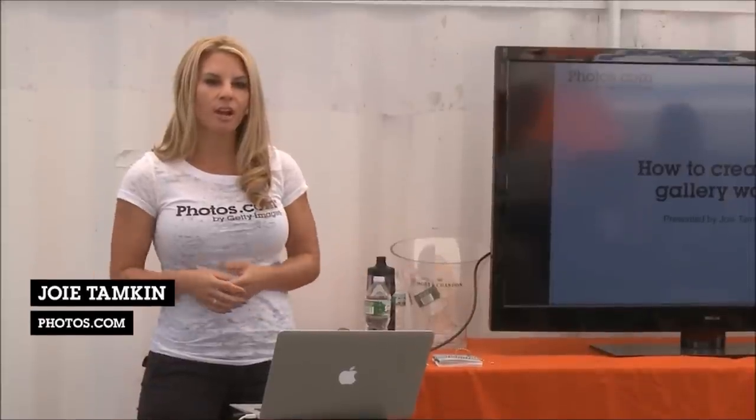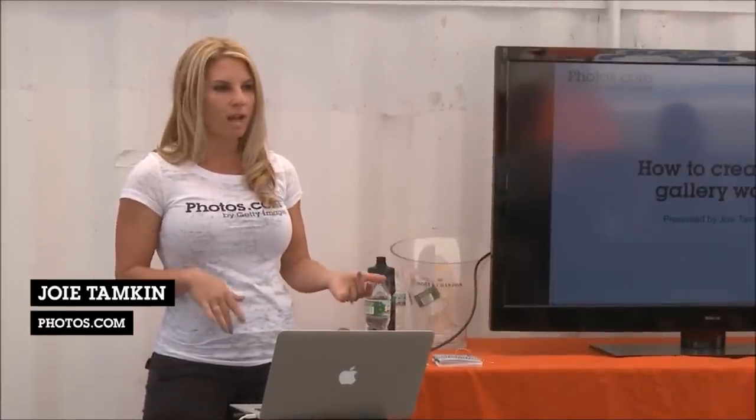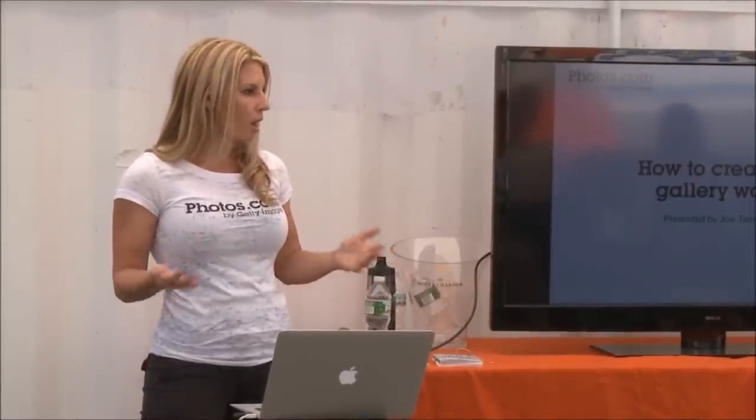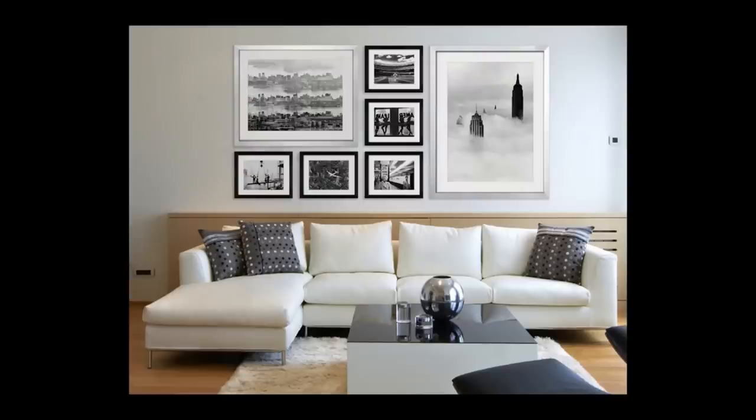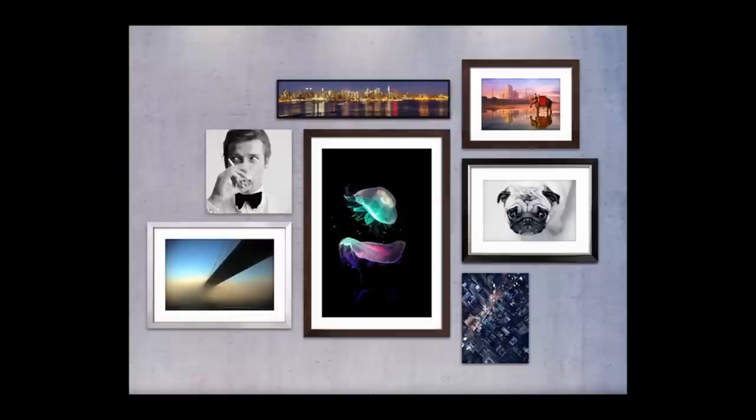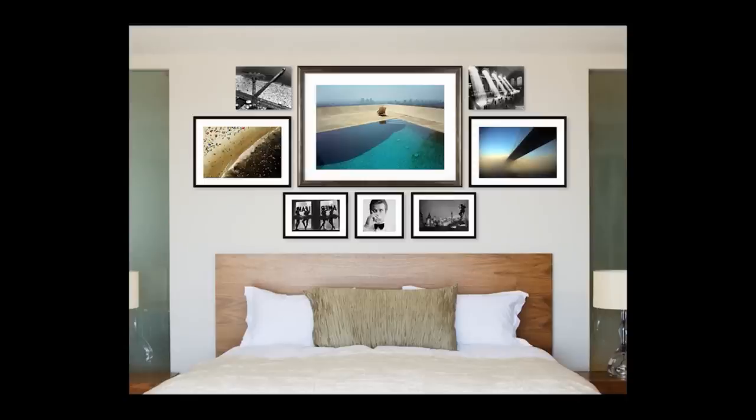I'm Joey Tampkin with Photos.com, and we're going to chat about how to put up a gallery wall really anywhere you want — in your home, in your office, any wall. I have some examples of gallery walls that we've done with Photos.com, and I'll walk you through the challenges we were going through and how we solved them.